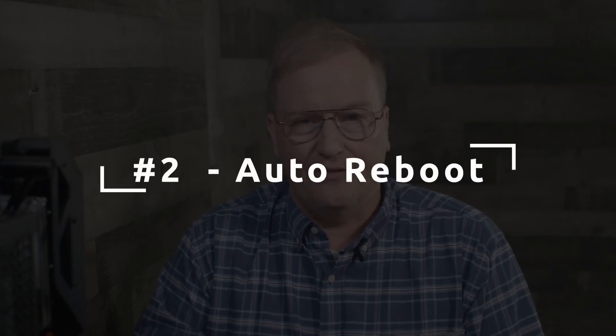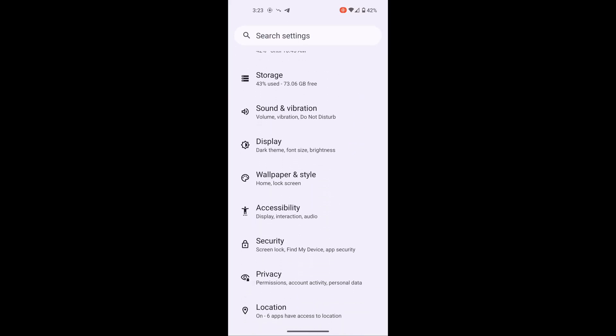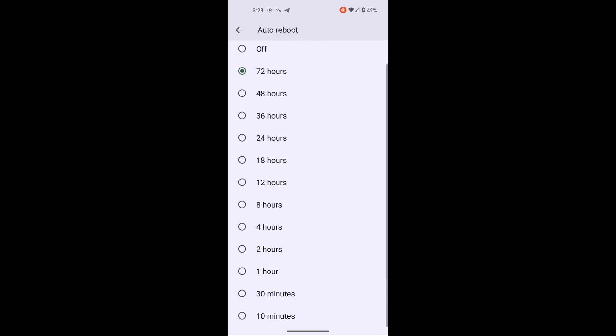Number two, which is another security feature: auto reboot. If you leave your phone somewhere, or it has been stolen and hasn't been unlocked for a while, it will auto-reboot for better security. Reboot puts the phone in the pre-first-unlock state, which is the most secure state. The default time is 72 hours, but you can change the reboot time to be shorter.